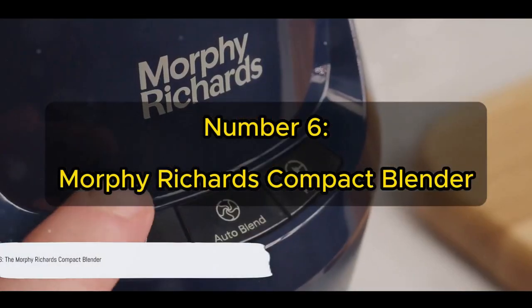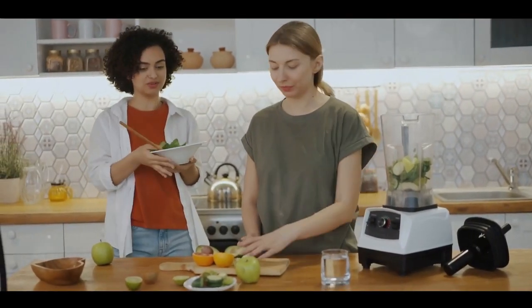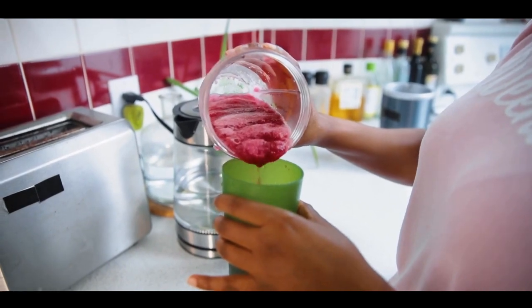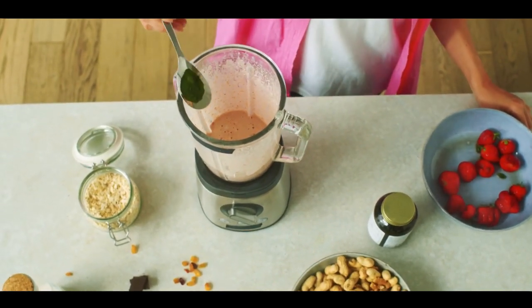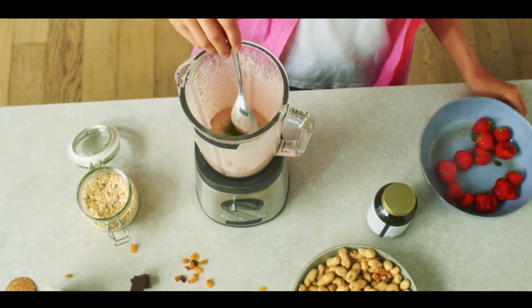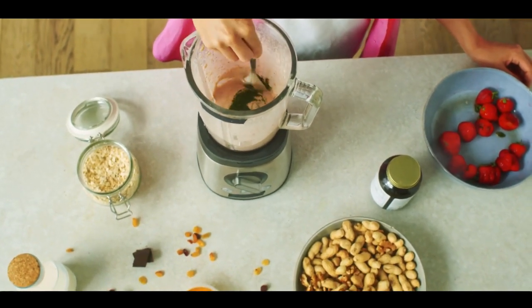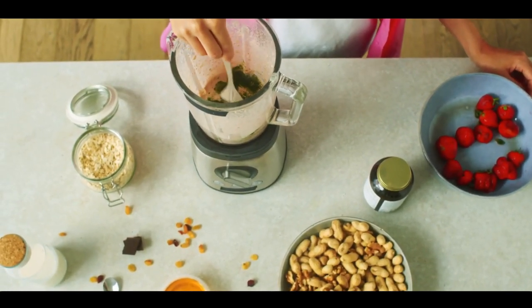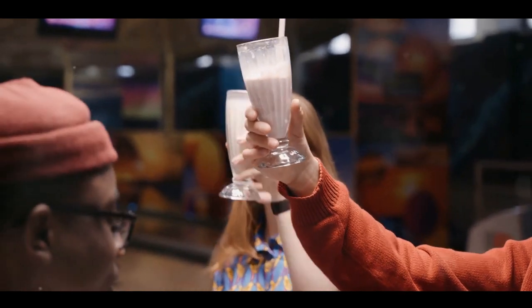Holding the sixth spot on our list is the Morphe Richards Compact Blender. Don't underestimate it based on its small footprint — this dynamic machine comes equipped with robust stainless steel blades and a powerful 300-watt motor capable of transforming your favourite ingredients into a smoothie in mere seconds. Known for its compact design, this blender is an ideal pick for those with limited kitchen space. Despite its small size, it doesn't skimp on features — the blender offers two speed settings to control texture and a pulse function for that extra burst of power when needed. Reviews are overwhelmingly positive, with customers frequently commending its simplicity and high performance.